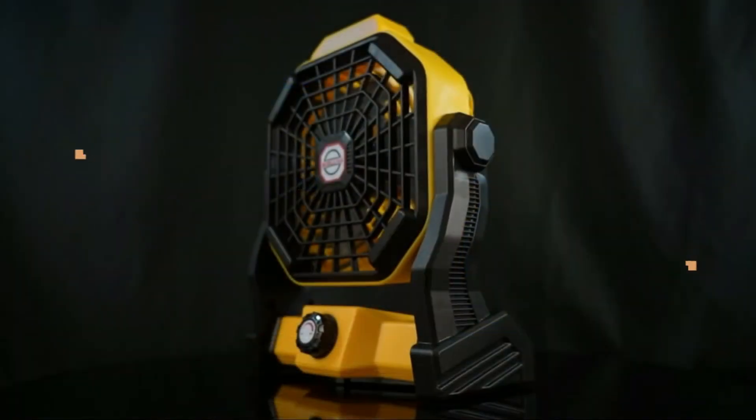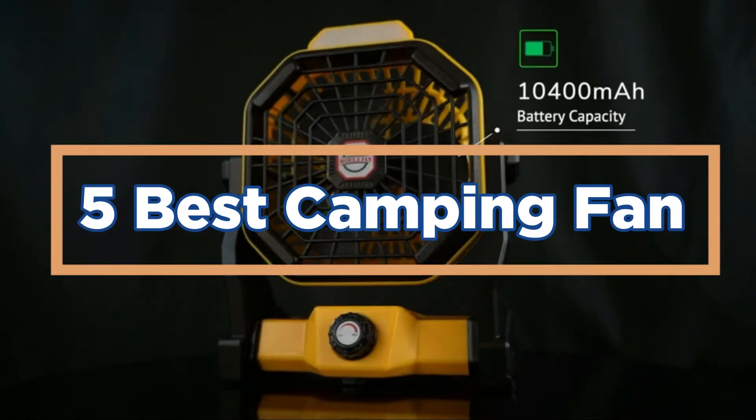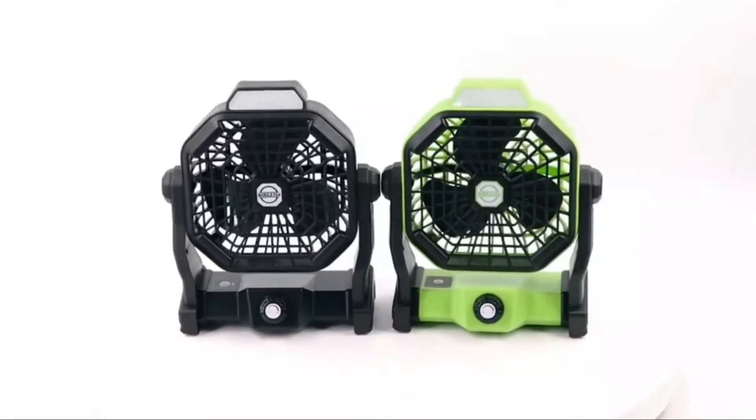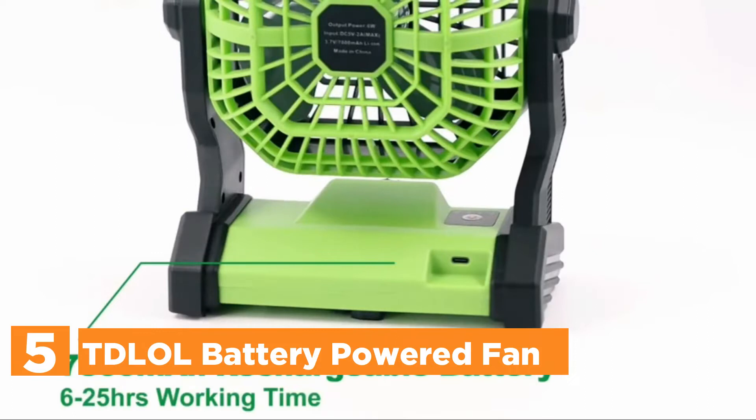In today's video, we will show you the top 5 best camping fans. So, let's get started. Starting off our list at number 5, the TD-LOL Battery Powered Fan.